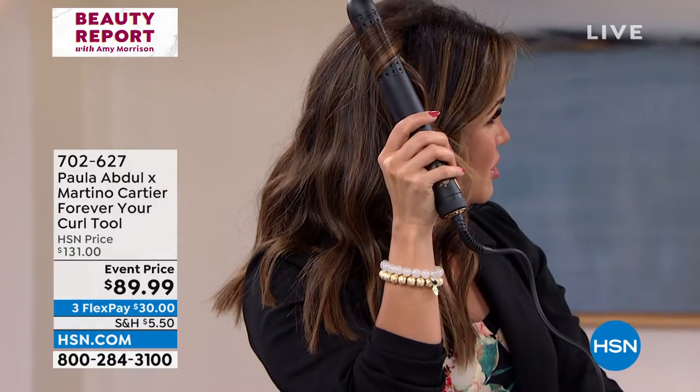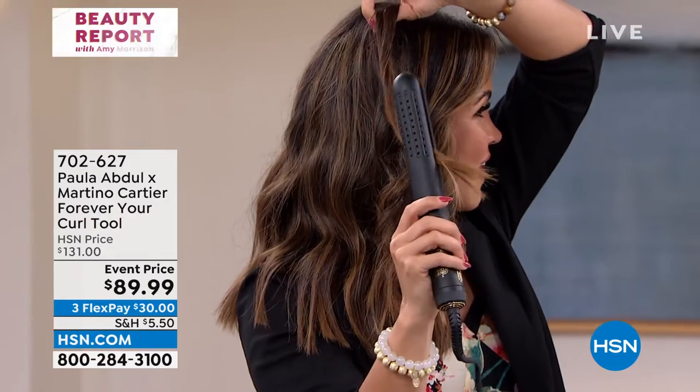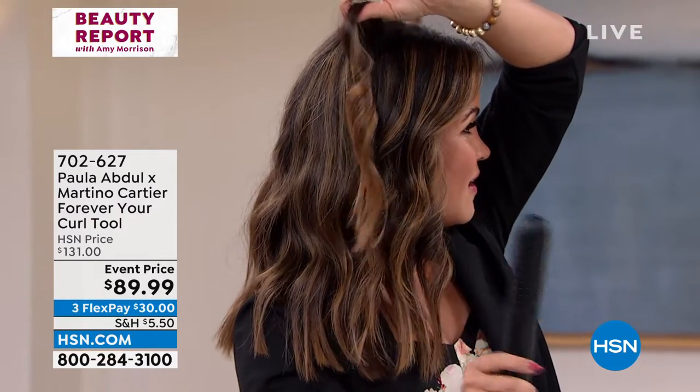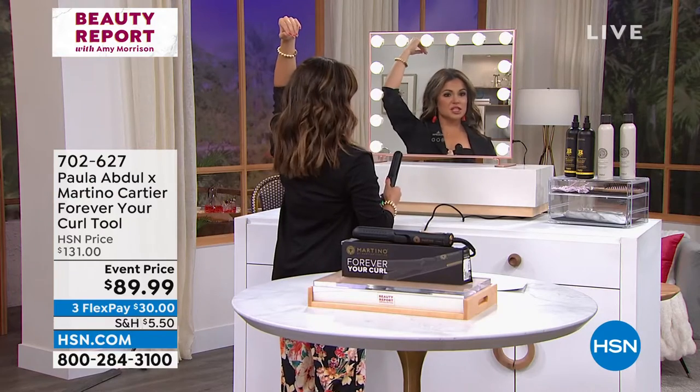Watch, I'll show you a little trick I do. I turn it and then, just like Martino said, you just pull and glide. It's so silky smooth. And when I get to the end, I like to unwrap and just straighten it — and that's how you get that kind of loose, wavy, beachy look. And it will last.